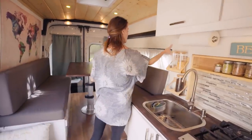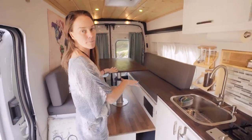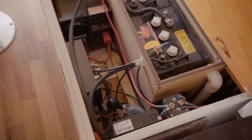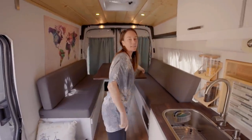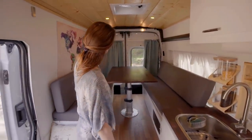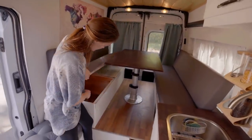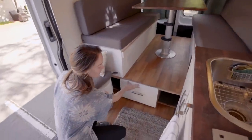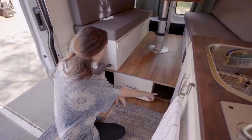Over here we have our window and our dining area, which nicely turns into a bed very easily. All of these benches are storage except one — that one has all the electrical inside it. Another bench we keep outdoor gear in, another has bed sheets and pillows, and then there's extra storage. We also have a drawer for clothes and you can access storage underneath.